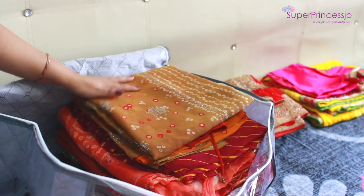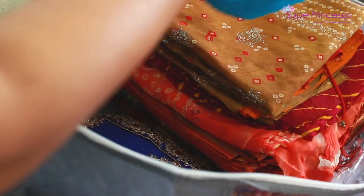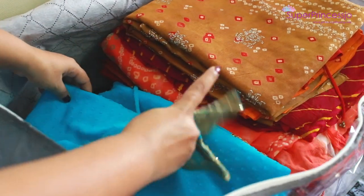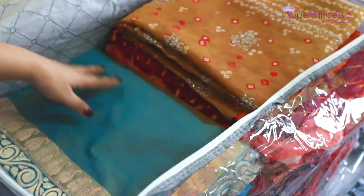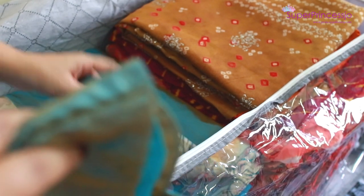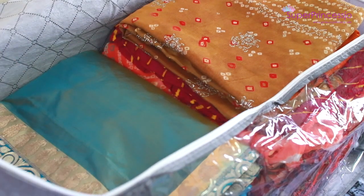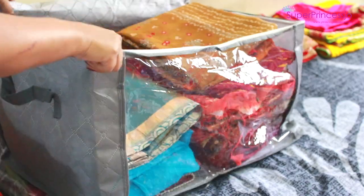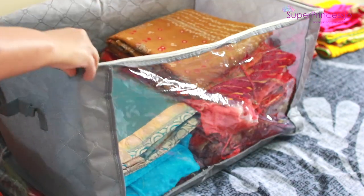All the sarees are packed in this bag with their blouses, and I'm trying to keep them color organized — all the reds, oranges, yellows, and pinks on one side, and the blues and darker shades on the other side. That way, if I need a particular color of saree, I can go straight to the correct section of the bag.